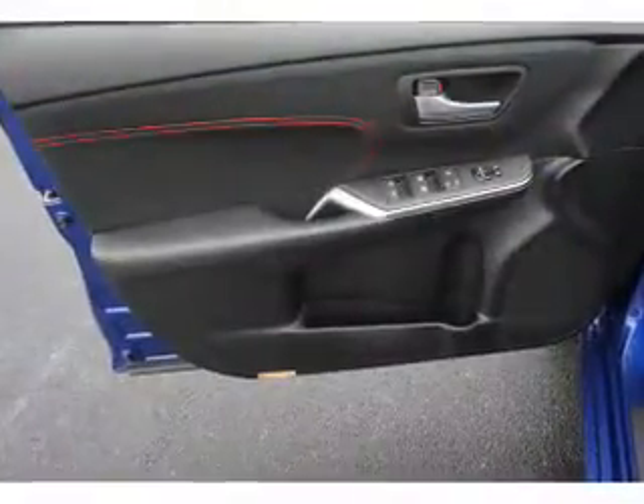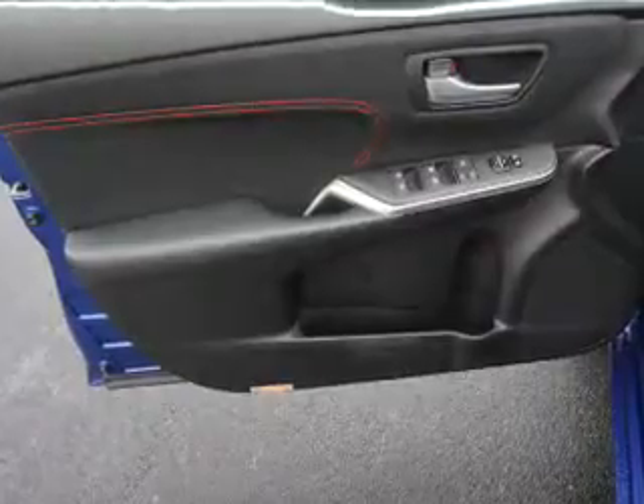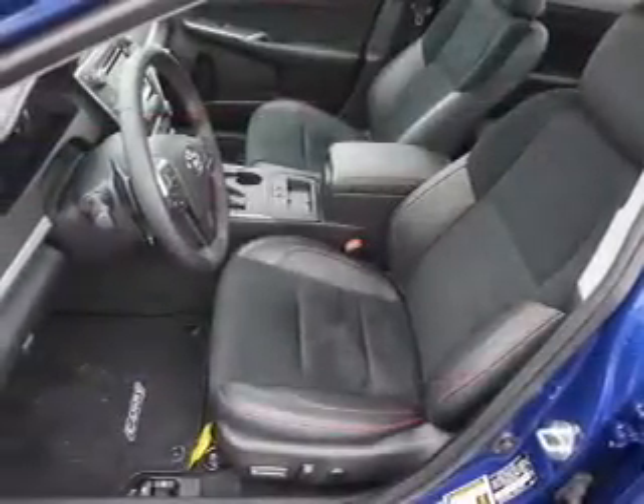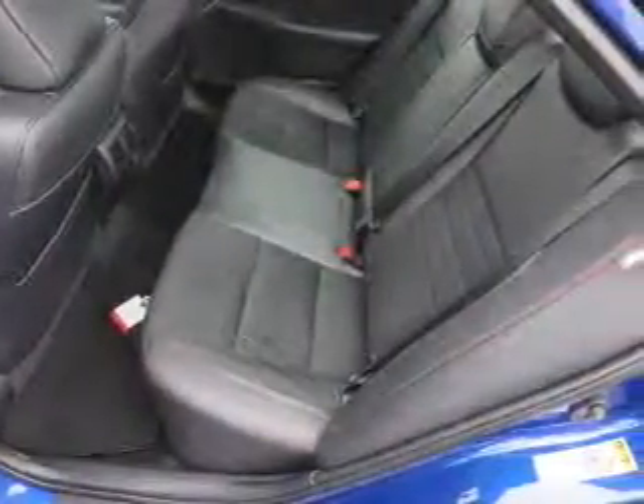Inside you'll find leather seats, Bluetooth connectivity, digital radio, Sirius XM satellite radio, auxiliary input, steering wheel controls, automatic climate control, a backup camera, curtain head airbags, and front airbags.